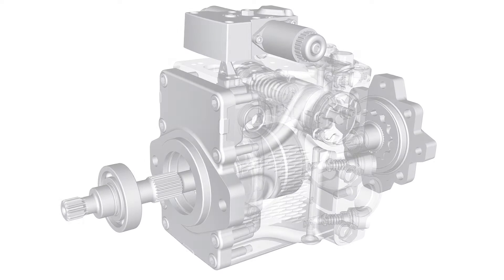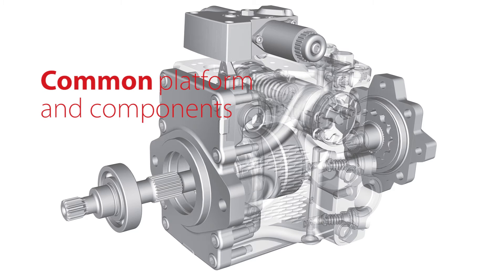Modularity is one of the competitive advantages the NP1 solution can provide for you. Through a common platform and components, the NP1 offers extreme design flexibility across the full range of your closed-circuit pump needs.